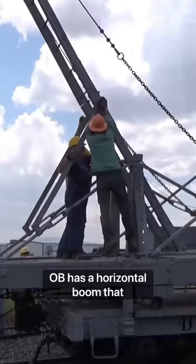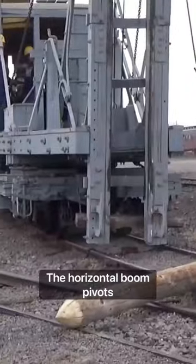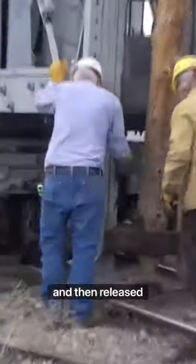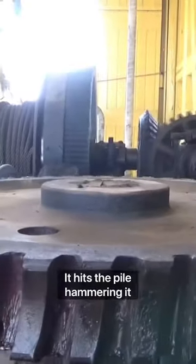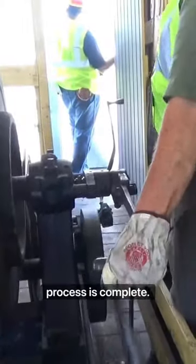OB has a horizontal boom that can rotate on the platform to drive piles off center from the rails. The horizontal boom pivots vertically, then a weight is lifted with a steam-powered winch up the boom and then released. As the weight drops, it hits the pile, hammering it into the ground. This is repeated until the process is complete.